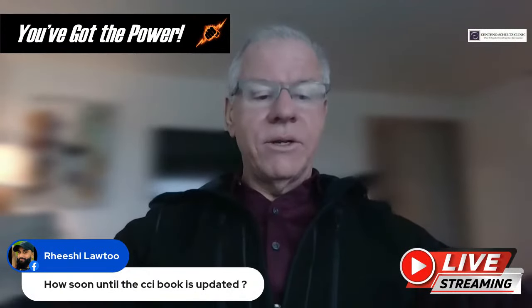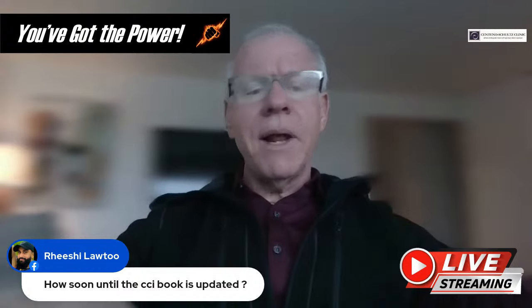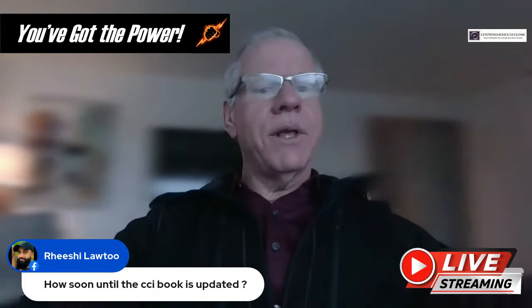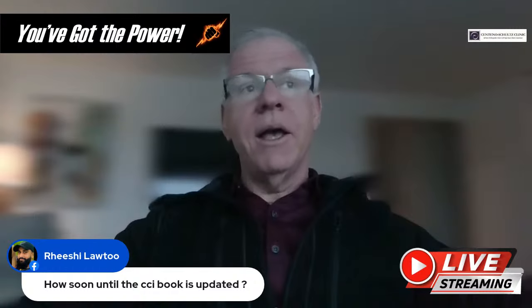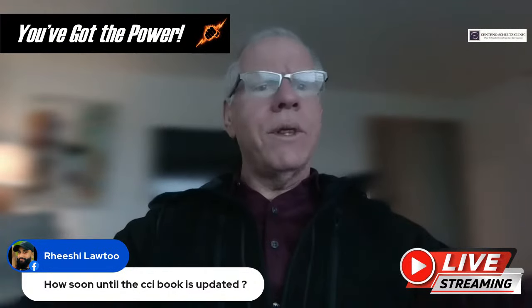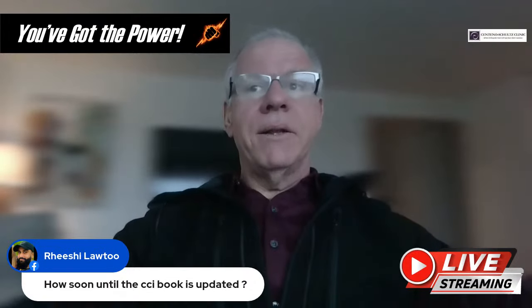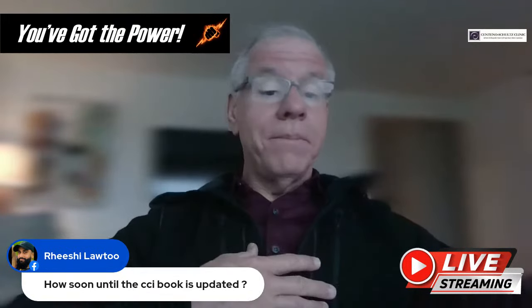Question from Rishi: How soon until the CCI book is updated? It's already been updated. I've given it to my team to start putting the new one online. I don't know when they'll get that done but I'll check on it this week. From my standpoint it's already done — just waiting to go online.